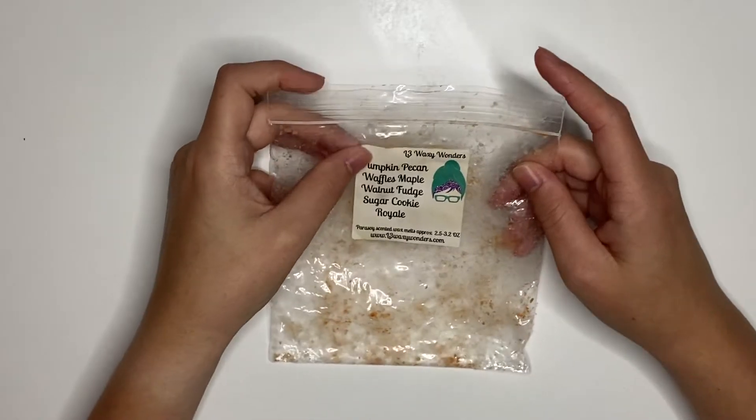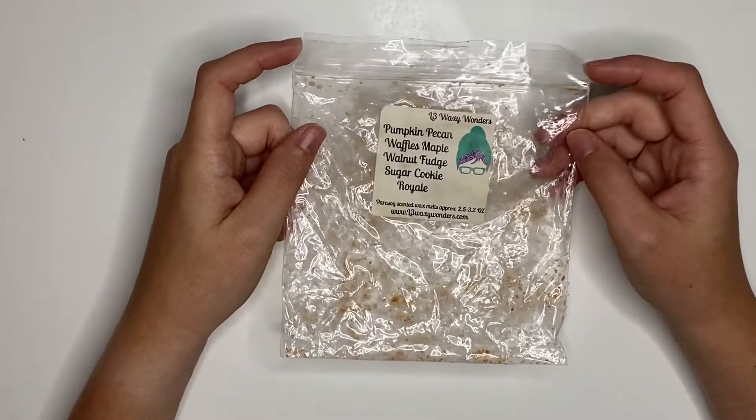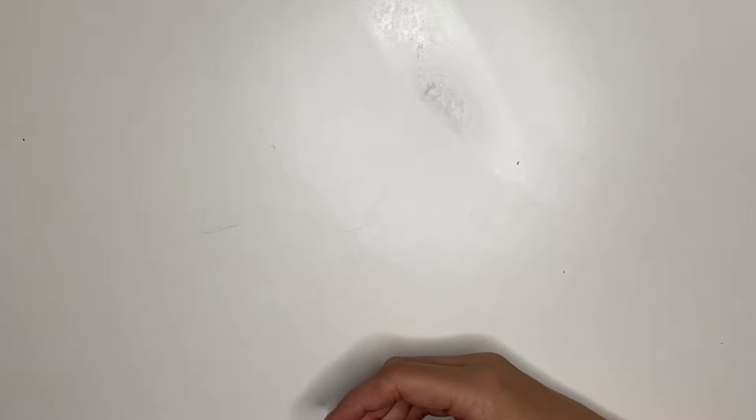Pumpkin Pecan Waffle, Maple, Walnut Fudge, and Sugar Cookie Royale. I don't really remember this one, so it did not have a long-lasting impression and I probably would not repurchase it. Honestly if I saw it I probably would repurchase it just because the name sounds good, but it wasn't my favorite.